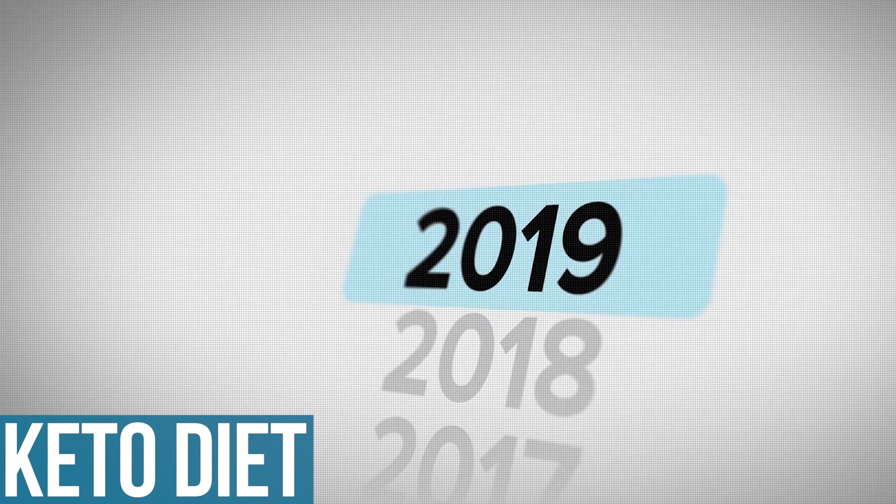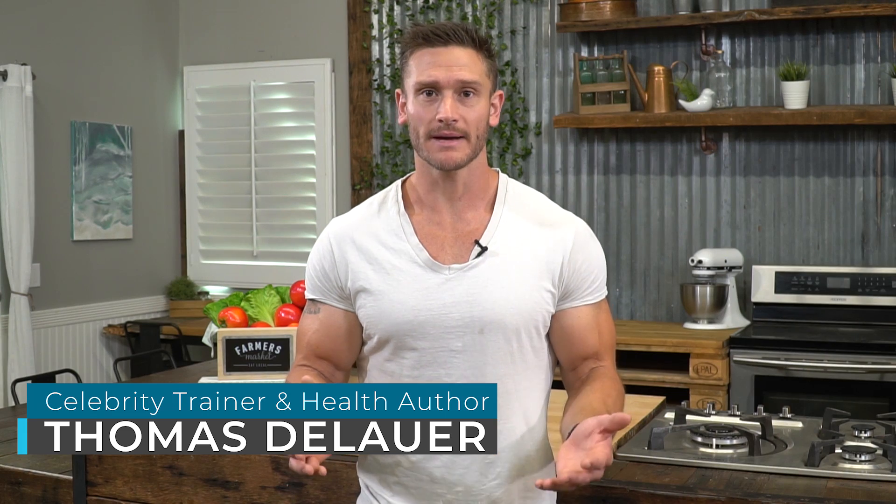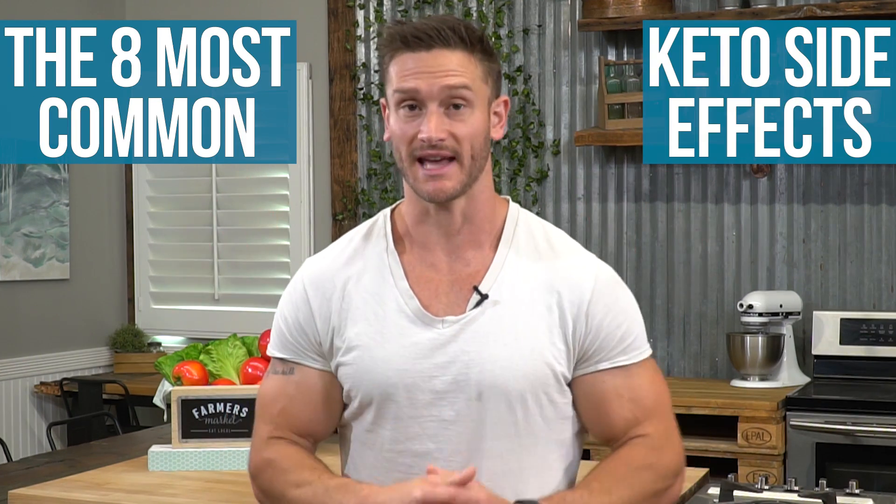Almost 10 years of doing the ketogenic diet for this guy, as of 2019. I lost 100 pounds utilizing the ketogenic diet. And the reason I tout that is simply because I think I'm a pretty good candidate to explain the side effects. I've experienced them, been through them, and there are even some I still experience after 9-10 years of keto, but I also know how to combat them. In this video, I'm going to give you what I think are the eight most common keto side effects, and I'll give you some solutions so you can get through it and not have it set back your weight loss goals.